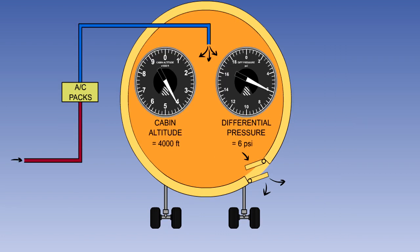Closing the outflow valve reduces the outflow and increases the cabin pressure, causing the cabin altitude to descend. Opening the valve has the opposite effect, increasing the outflow, reducing the cabin pressure, and causing the cabin to climb.